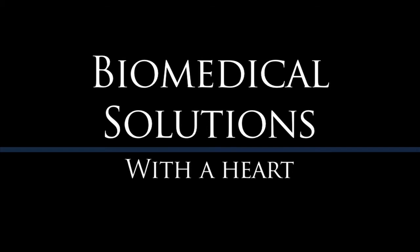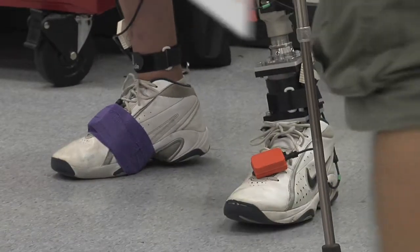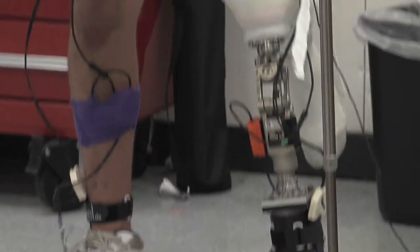Our lab's whole goal is to improve the quality of life of patients with leg amputation. Current prostheses, most of them are passive devices, so one of our projects is trying to develop an interface that can identify what this person is thinking and use this signal to control the prosthesis.